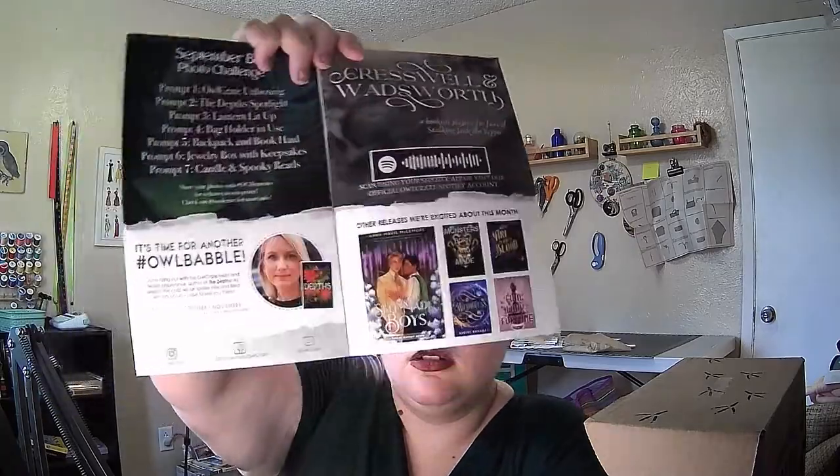And then we have an interview with the vendor for Cresswell and Wadsworth, going over her inspiration for making it. Other books they're excited about: the release of Self-Made Boys: A Great Gatsby Remix, Monsters Born and Made, Fire in Their Blood — which I've seen at the bookstore and I almost bought it, but books are expensive — and Wistress and Foul Lady Fortune.